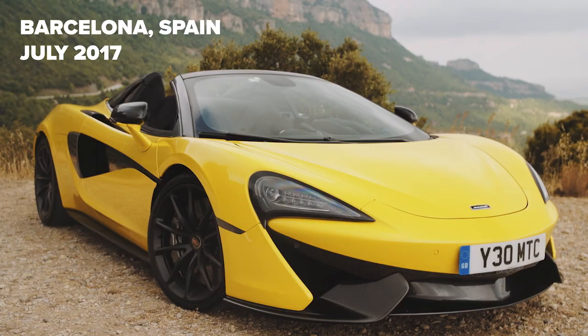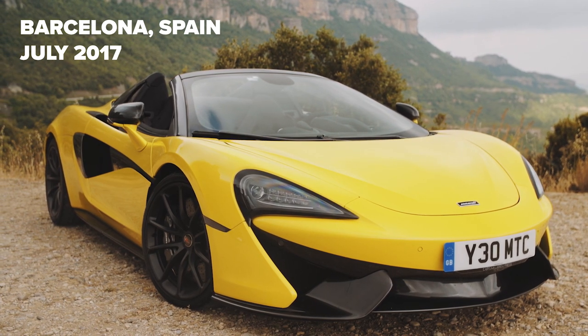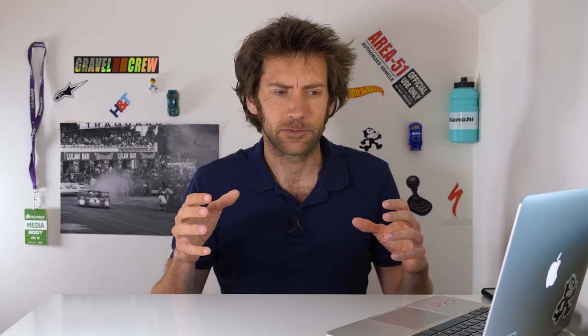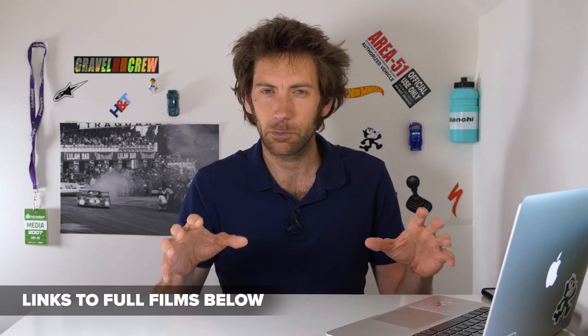This is the very first shot that I ever did with Carfection, about three years ago now. It was the launch of the McLaren 570S Spider. I hadn't really met Charlie before, who was doing the filming, and we lost a load of equipment on the way out there. The launch was in Barcelona and we got to the airport and sure enough, one of the big bags - the tripods and clamps and things like that - hadn't arrived. Not an ideal start, it has to be said.